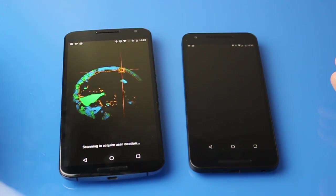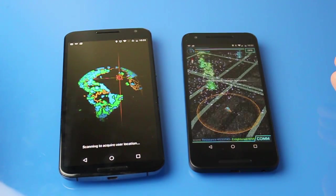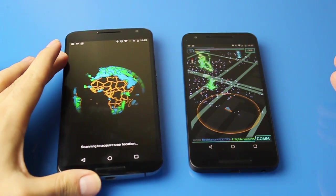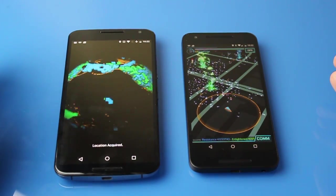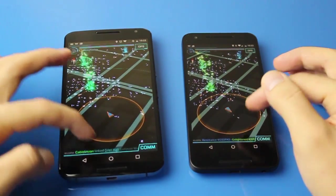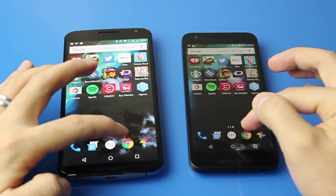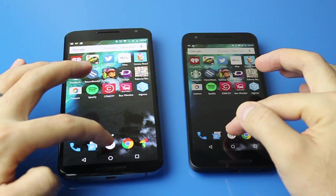Ingress on the Nexus 6 is loading much slower than on the Nexus 5X, particularly when locking on a GPS signal. In real-world use, the 5X definitely performs better on Ingress — locking in GPS in general, loading the portals, and the whole loading of the game takes much less time on the 5X than on the 6.